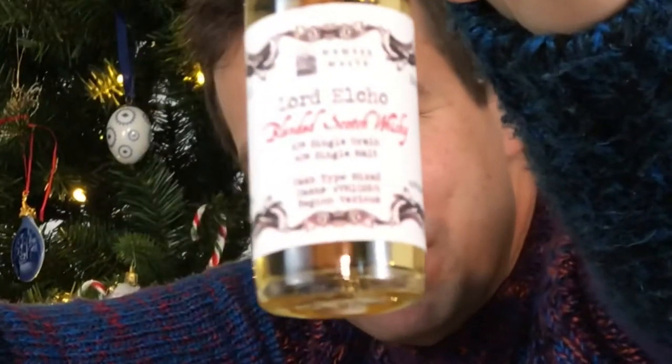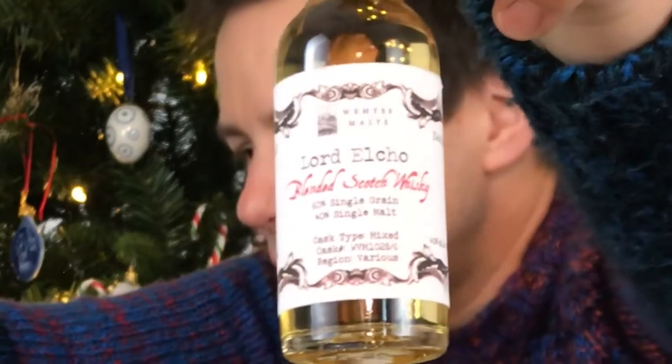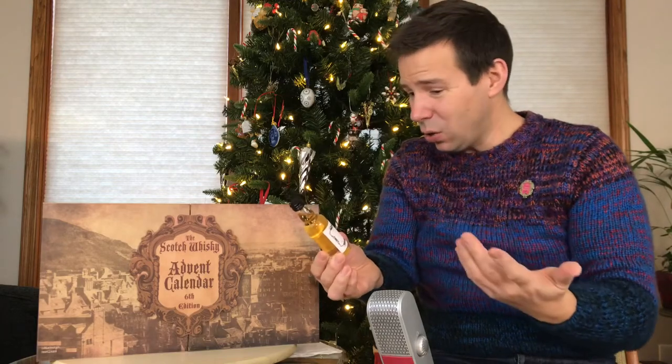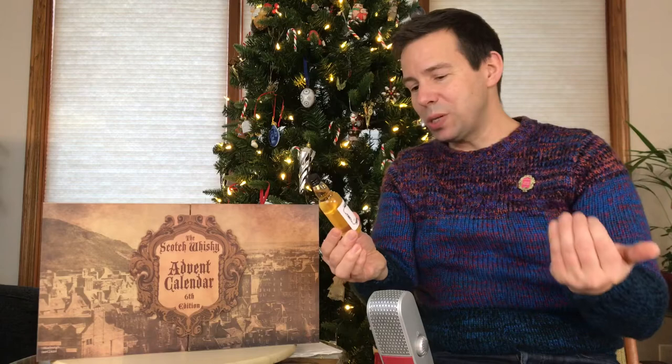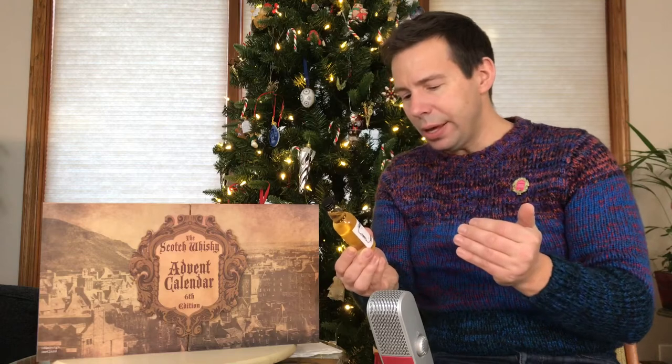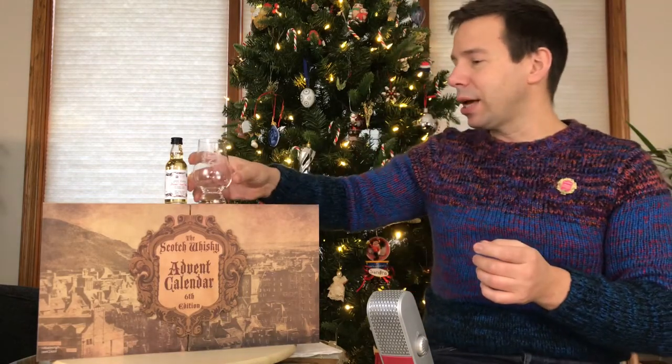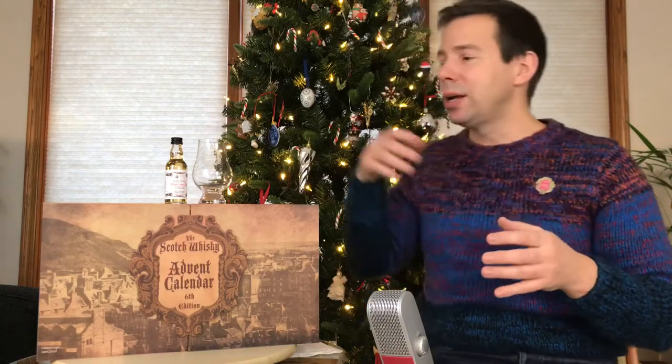What do we see there folks? It looks like it's from Wemyss Malts. Lord Elcho — E-L-C-H-O — Blended Scotch Whiskey. 60% single grain, 40% single malt. Very interesting. This is really cool — 40% ABV, a little on the low side. The cask type is mixed. The cask number is WVM1028/G and the region is various. Well, I'm certainly intrigued — I've never even heard of this before. We'll get it reviewed and I'll let you do the searching for this one to save a bit of time.